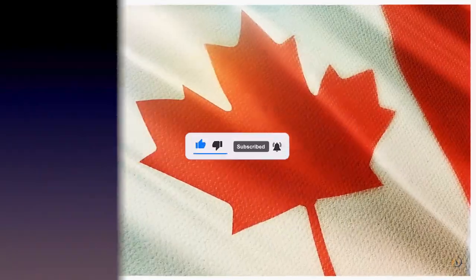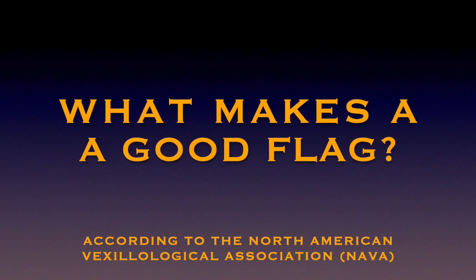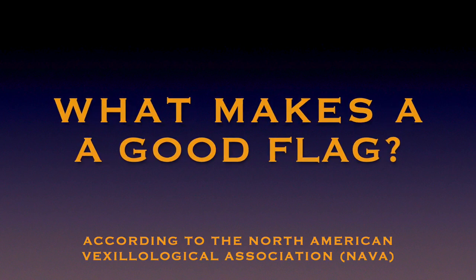Now, were you aware that there were rules of what makes a good flag and a bad flag? Let's do a quick rundown, according to the North American Vexillological Association.